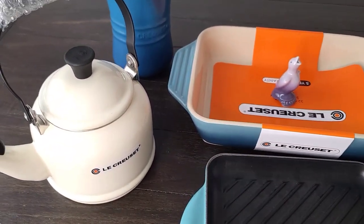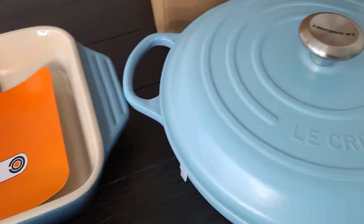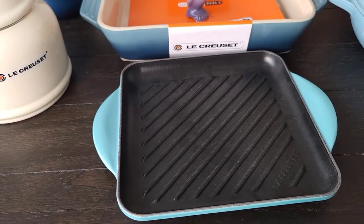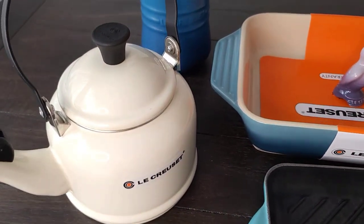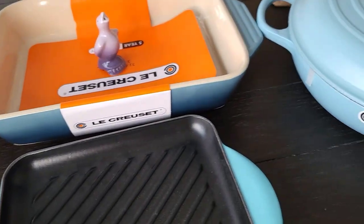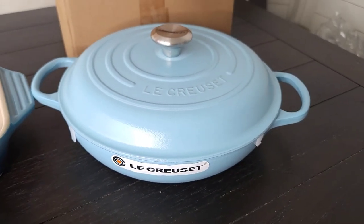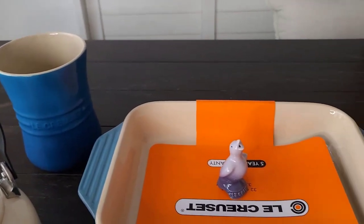So this is what I got from my mystery box. I'm really happy with it and I will not trade any of this for any pink ones. I will definitely keep all these. I mean, come on, look at that braiser! Thanks for watching, see you on my next vlog.